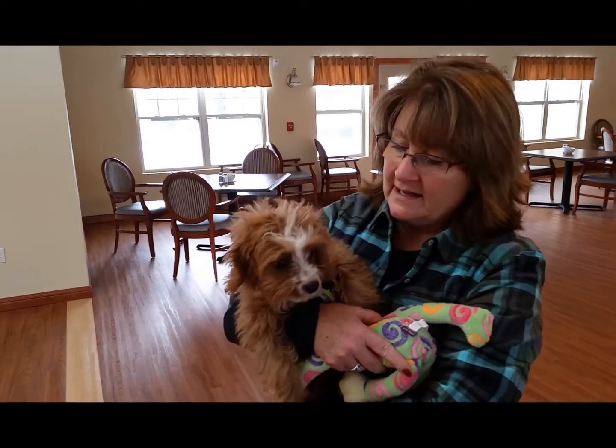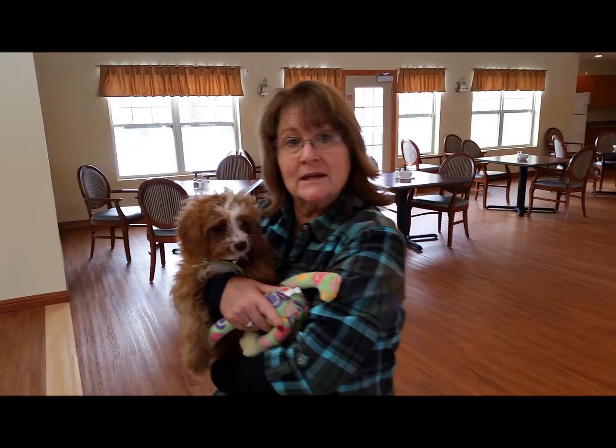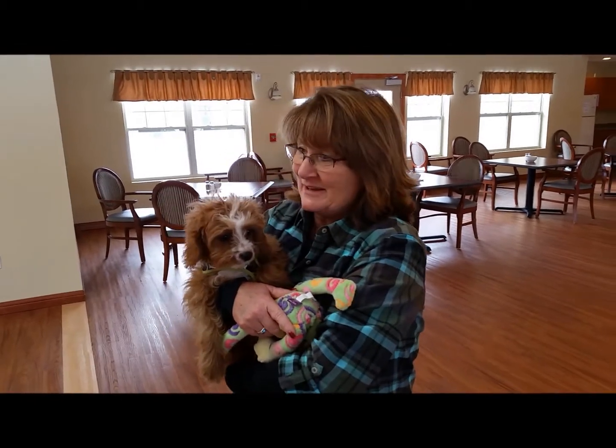He's a good little guy and he loves all the residents. He loves going into their room and seeing what they're doing. He likes to play with them.